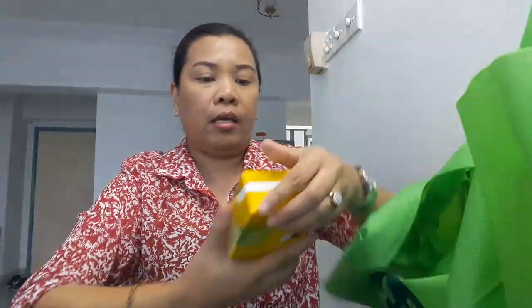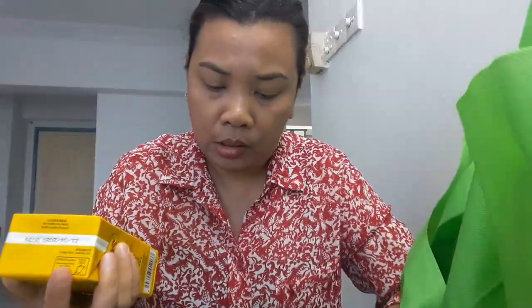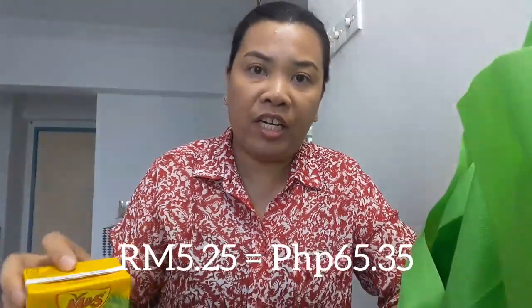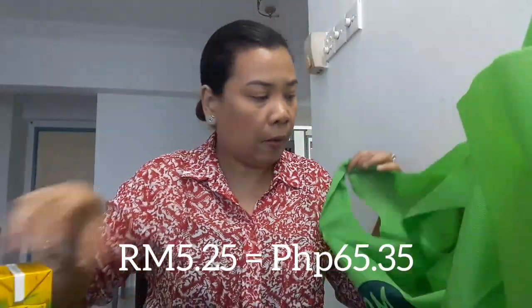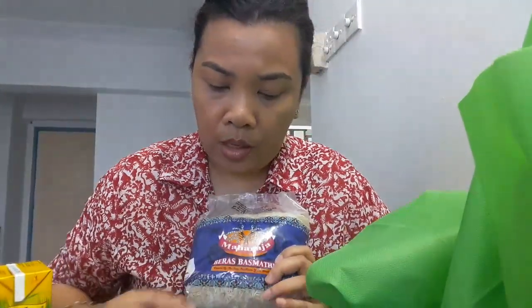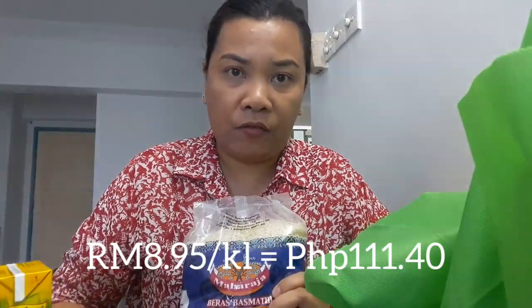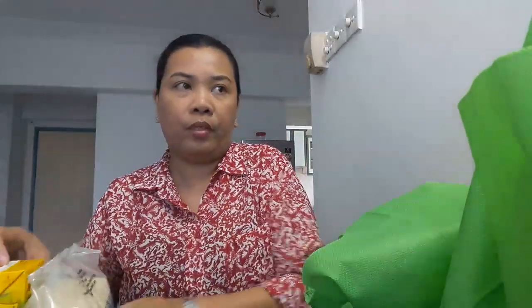Then we have coconut milk, 500 ml — it's 5 ringgit and 25 cents. Then basmati rice, 1 kilo, is 8 ringgit and 95 cents. Now for the vegetables: